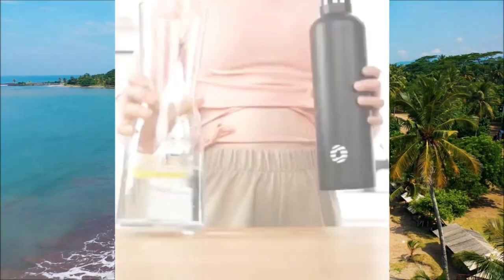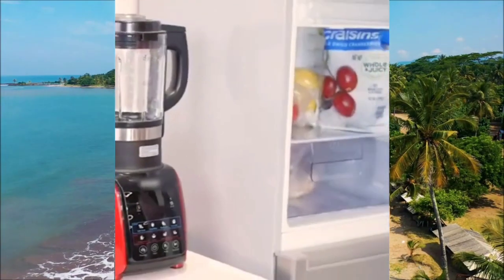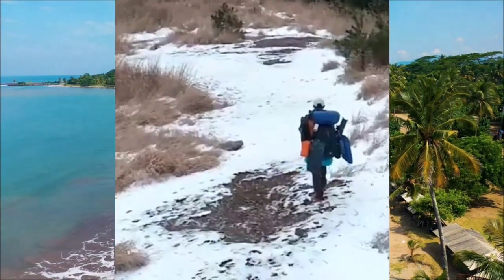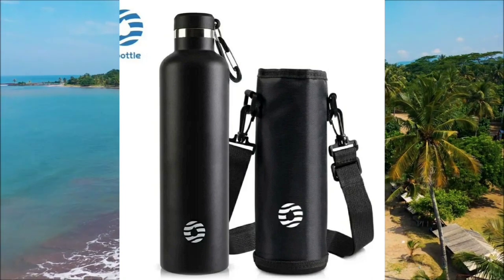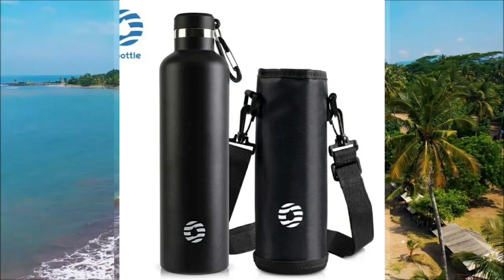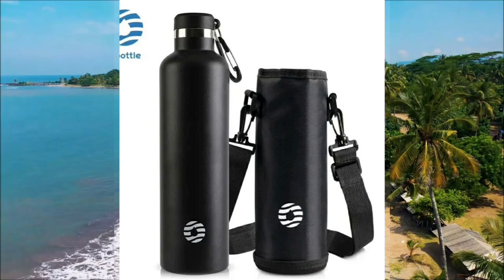Moving on to the next item on our list, we have this stainless steel water bottle that combines both functionality and style. Made from durable stainless steel, it keeps your drinks cold or hot for hours, making it perfect for traveling and outdoor activities. The convenient hanging bag allows you to easily access hydration wherever you go. It's a must-have accessory for those who value both practicality and aesthetics.